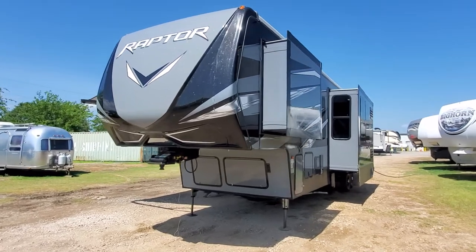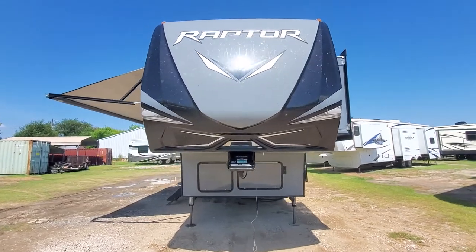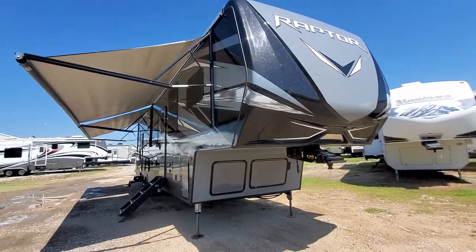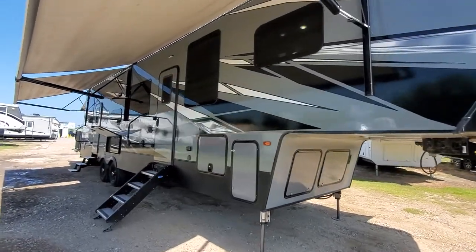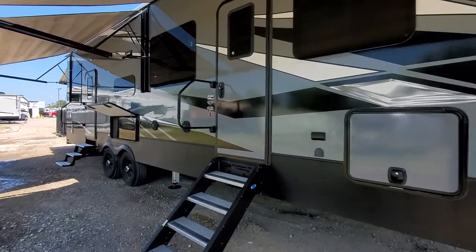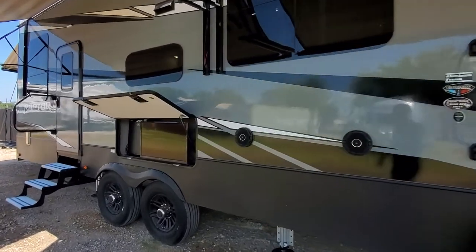It's a king bed suite toy hauler that we just got in. It is a two-slide, two-axle unit — it holds up to 3,000 pounds of cargo, which is pretty good for two axle. But it is not going to be your 45-foot, hard-to-get-in-the-spots toy hauler that a lot of the rest of them are.